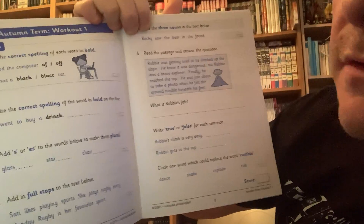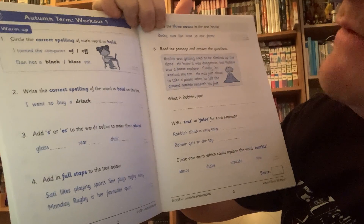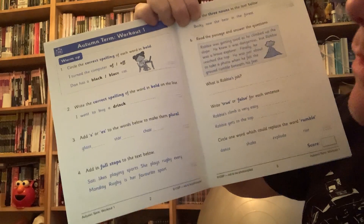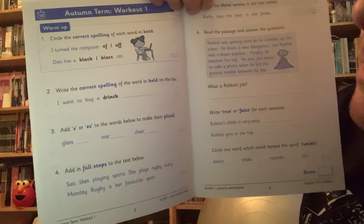Let's have a look at the first page. So the warm up: circle the correct spelling of each word in bold. And number two: write the correct spelling of the word in bold on the same line. There you go — I went to buy a drink.